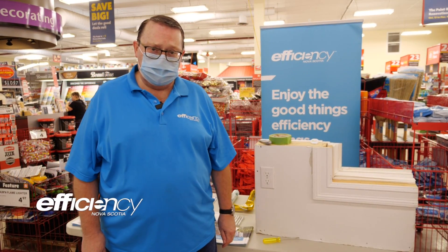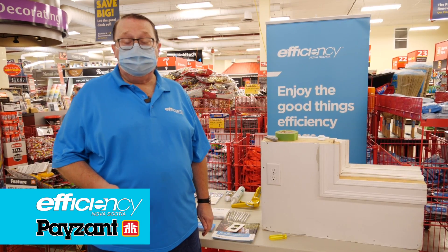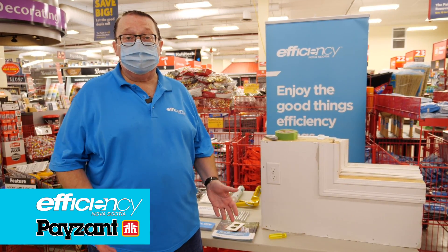Hi, I'm Barry with Efficiency Nova Scotia. Today we're at Payzance Home Hardware in Lower Sackville, telling you how you can save money on your heating bills this winter.